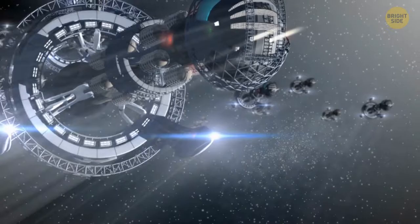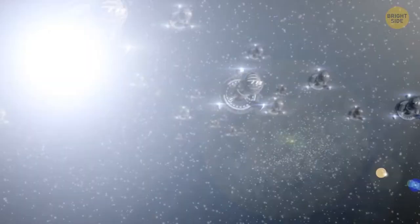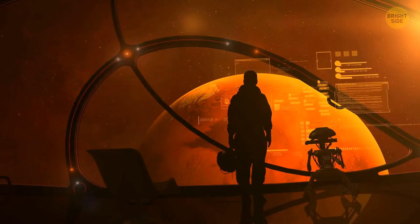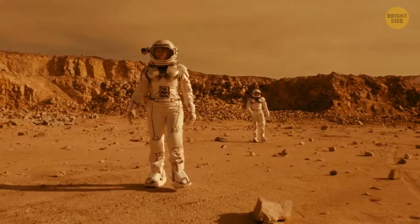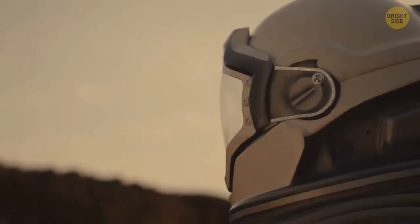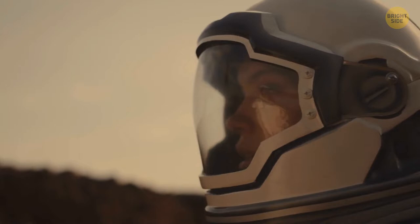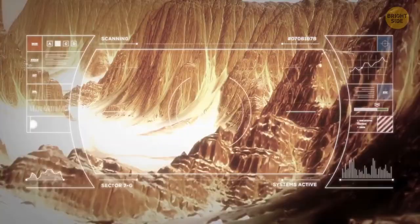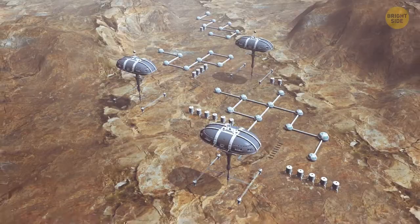Hundreds of spaceships take off from Earth's surface and head toward Mars. Fast forward 7 months, and this space fleet is near the Red Planet. Soon they will all land, and a few thousand people will become citizens of Mars — perhaps never returning to their home planet, because there will be all conditions for a comfortable life here. It takes time and many expeditions to create a self-sustaining colony on Mars. Here is how, step by step, people might build a full-fledged city there.